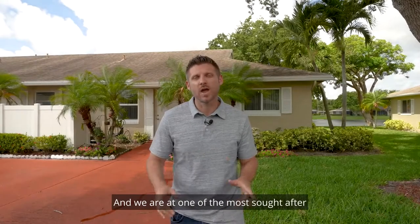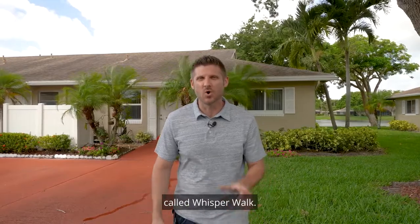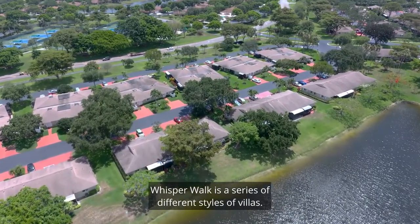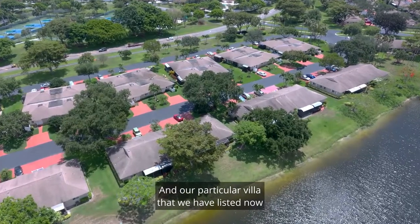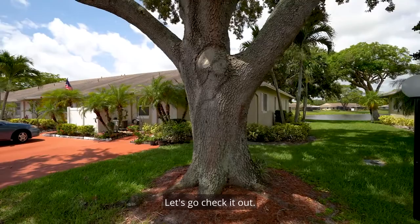Hey everyone, Chris Cusimano here, and we are at one of the most sought-after 55 and over communities in West Boca called Whisper Walk. Whisper Walk is a series of different styles of villas, and our particular villa that we have listed now is a corner unit on a lake. Not too many are like that. Let's go check it out.